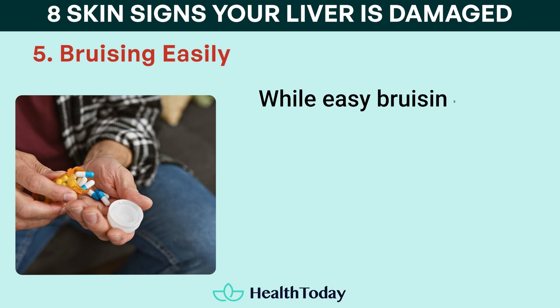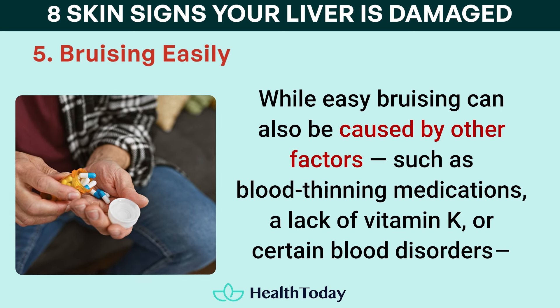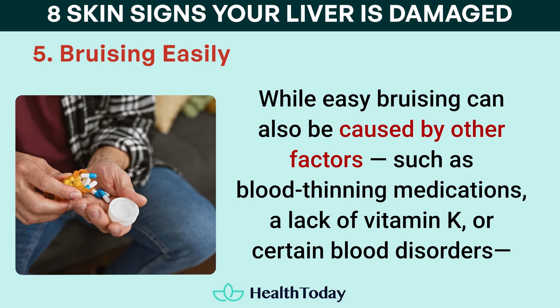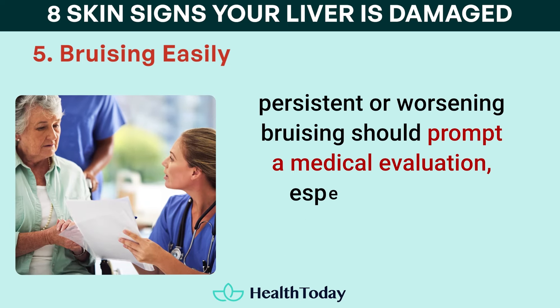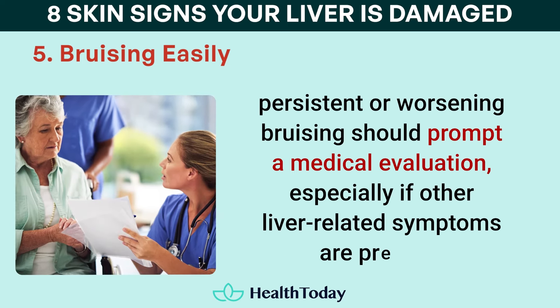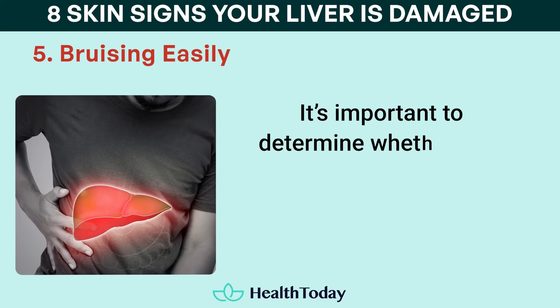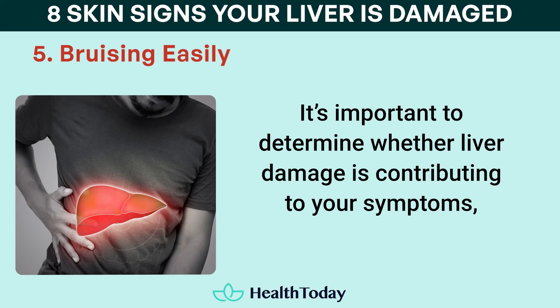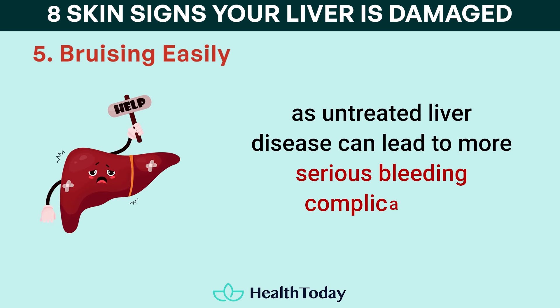While easy bruising can also be caused by other factors such as blood-thinning medications, a lack of vitamin K, or certain blood disorders, persistent or worsening bruising should prompt a medical evaluation, especially if other liver-related symptoms are present. It's important to determine whether liver damage is contributing to your symptoms, as untreated liver disease can lead to more serious bleeding complications.